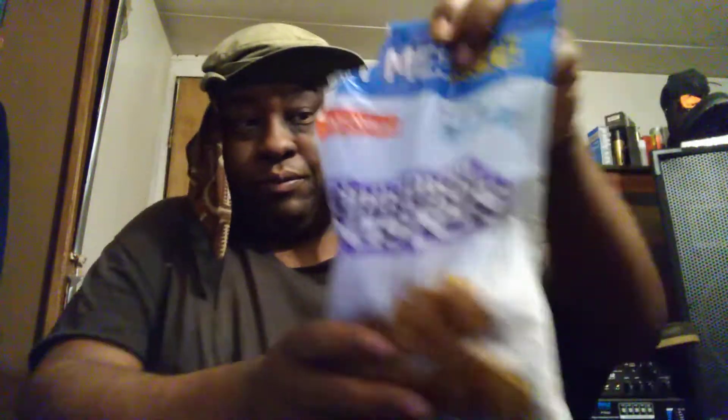Welcome back to the channel y'all. In this video I'll share with y'all the Cinnamon Toasters cereal. I want to try this and see if it tastes similar to Cinnamon Toast Crunch that everybody knows about. These are Cinnamon Toasters and they're made by Malt-O-Meal. I picked these up at Walmart for a dollar — I grabbed two bags in case they were pretty good.